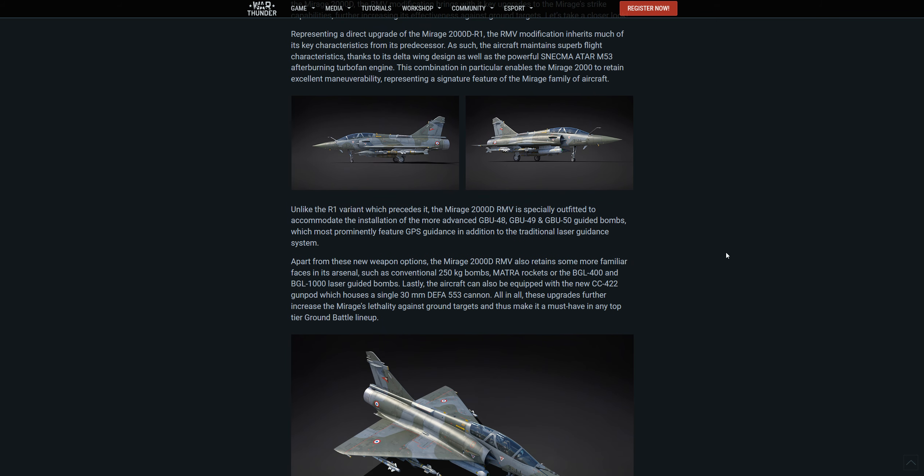Unlike the R1 variant which precedes it, the Mirage 2000D RMV is especially outfitted to accommodate the more advanced GBU-48, GBU-49, and GBU-50 guided bombs, which most prominently feature GPS guidance in addition to the traditional laser guidance system.